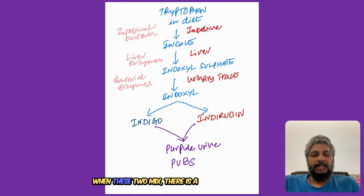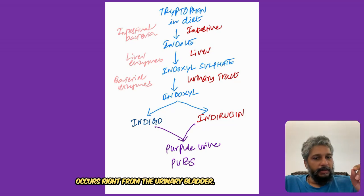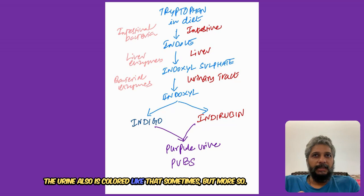This indoxyl gives two colors: one is indigo, which is blue in color, and the other one is indirubin, which is red in color. When these two mix, there is a discoloration which is purple in color, which occurs right from the urinary bladder. If you do a cystoscopy, you can see the urine is also colored like that sometimes.